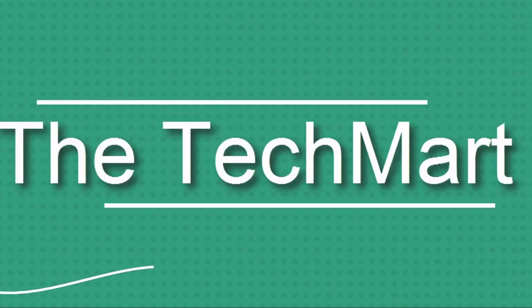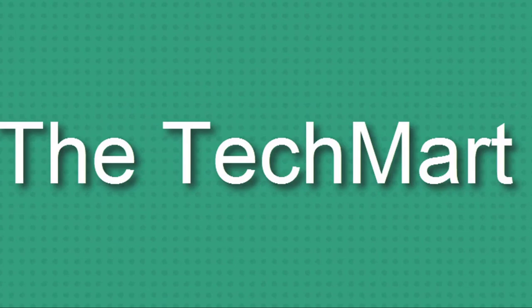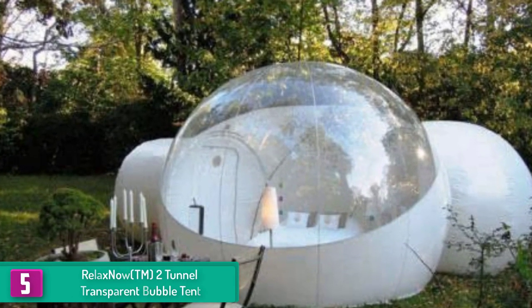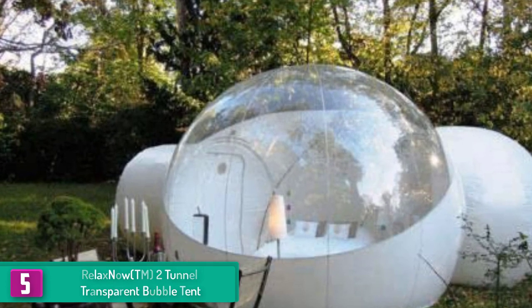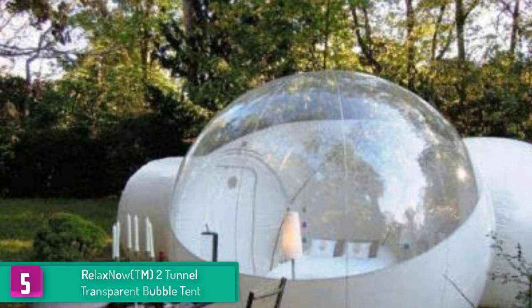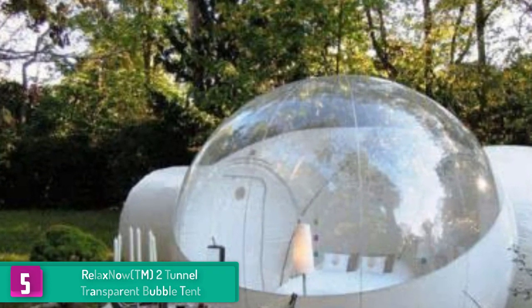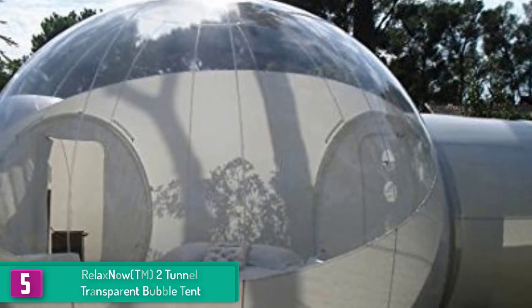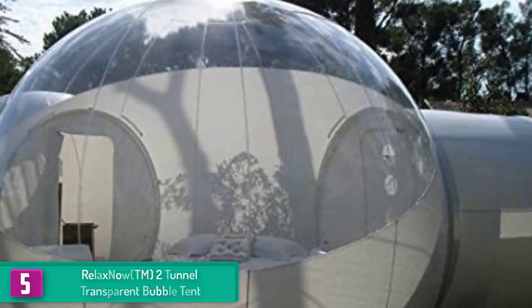Starting at number 5, we have the Relax Now TM2 Tunnel Transparent Bubble Tent. This bubble tent is an awesome product that allows you to enjoy quality family time when camping or in your backyard. You can use it for camping trips or place it on the patio or garden.